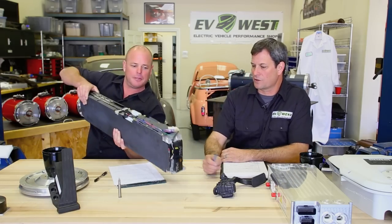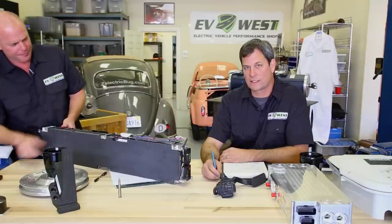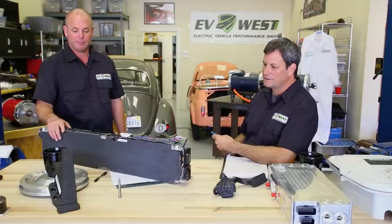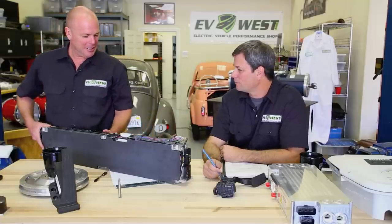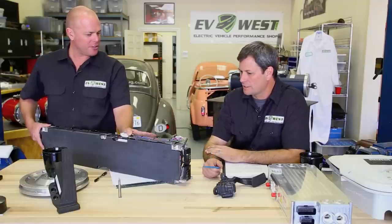Let's talk about the 18650 cells. This is a repurposed battery module — a 3 kilowatt-hour module, 55 volt nominal, weighs about 42 pounds. It's all 18650s, manufactured by a very popular electric car company — just about the only ones messing with 18650s. It's got an integrated 100-amp fuse. It can put out about 175 amps max.